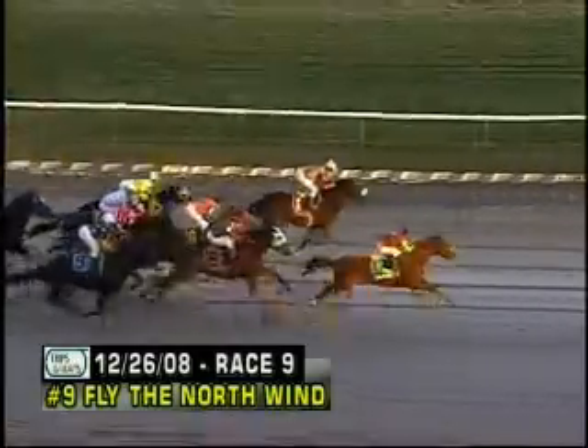We're going to see the nine Fly the North Win nowhere near the lead early on. But things are going to change for Fly the North Win. I do have to mention that when they go to the backstretch in this race, there is a spill — the four Red Demon will unseat jockey Jacqueline Davis. Both horse and rider turned out to be okay.